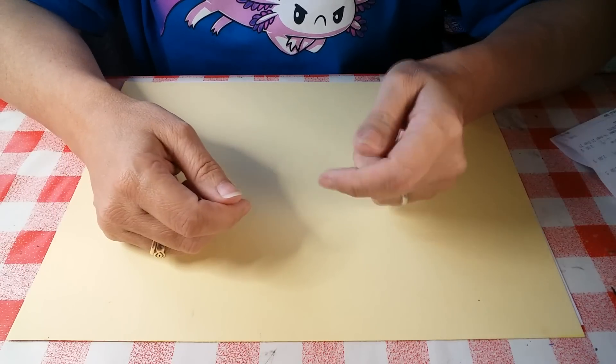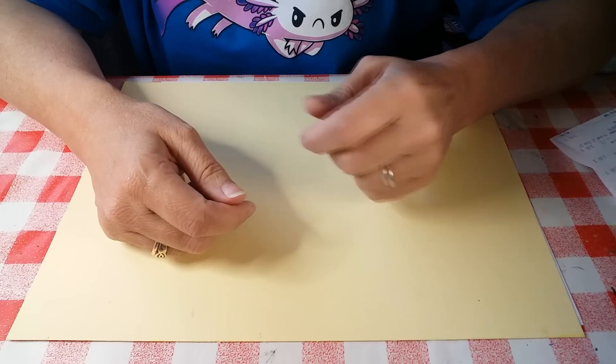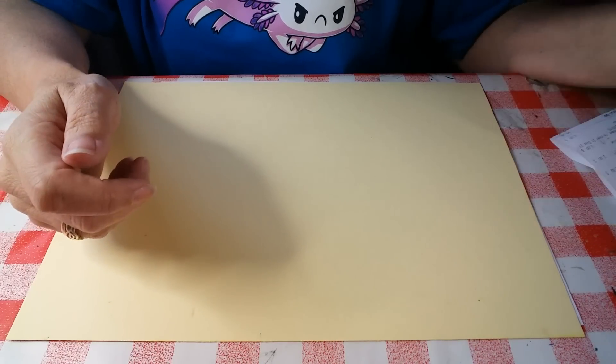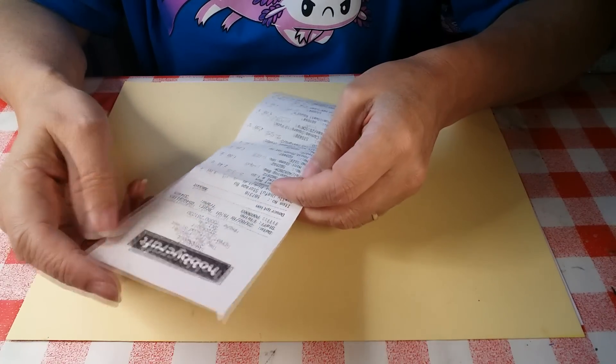Hi everybody and welcome to my Unruly Housewife channel. I thought today I would do a little craft haul for you because it's been a while since we've had one of those. This week I went to Hobbycraft with my friend Rosie Hutchinson Makinson.